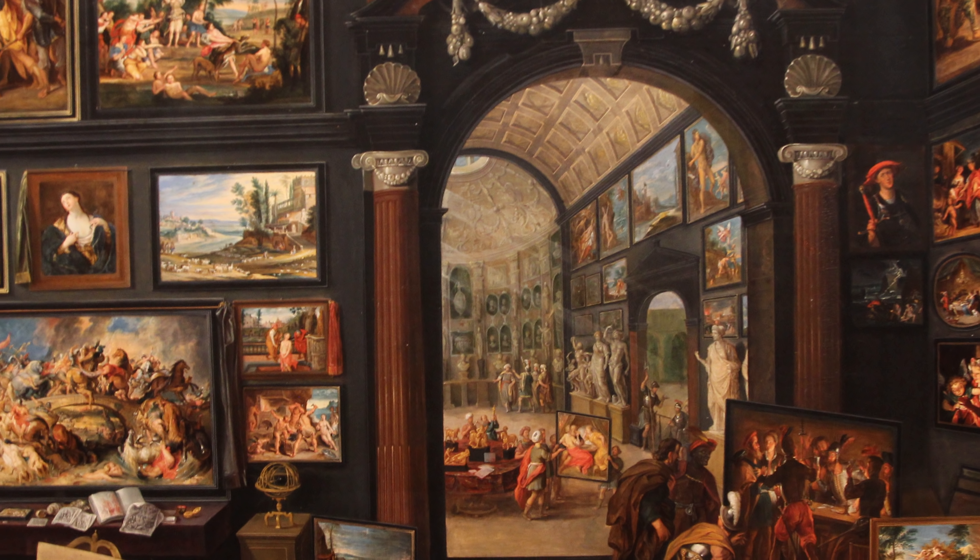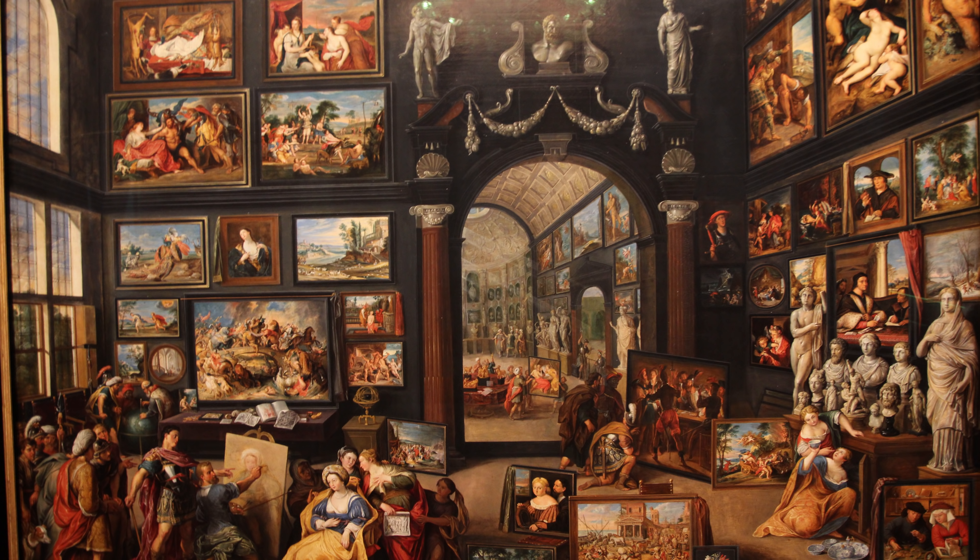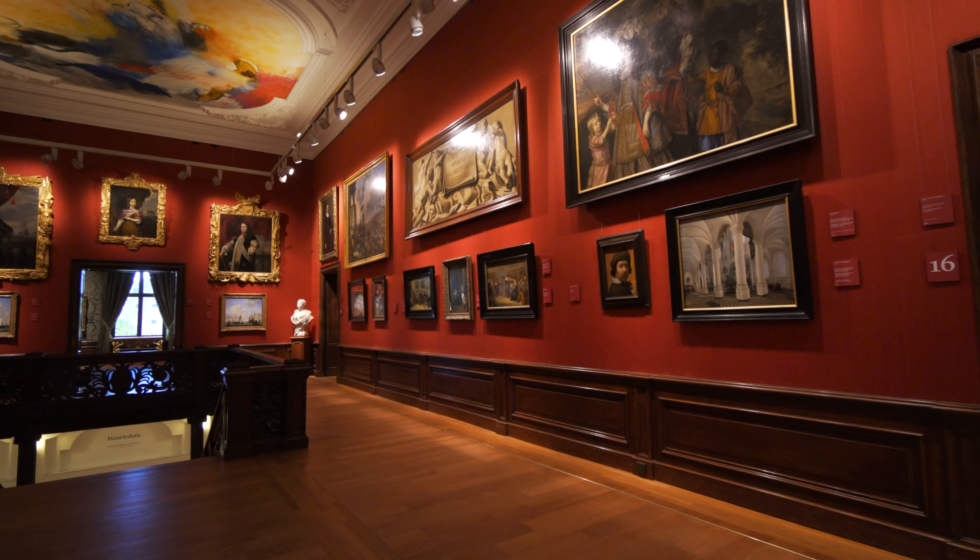One of the most curious and interesting pictures in the museum is the Interior of a Picture Gallery, painted by several different Antwerp artists, displaying miniatures on the wall of actual famous paintings, created in the 1670s on a very large canvas seven feet wide.